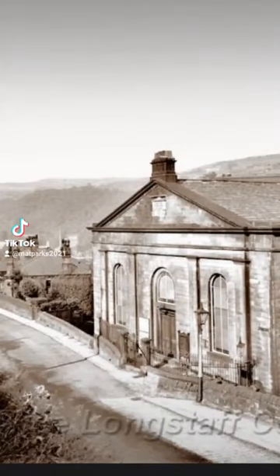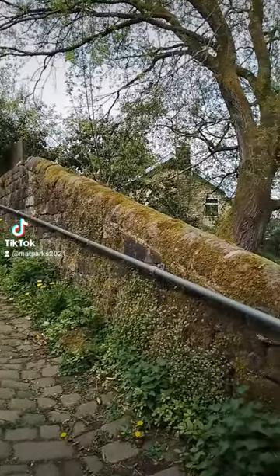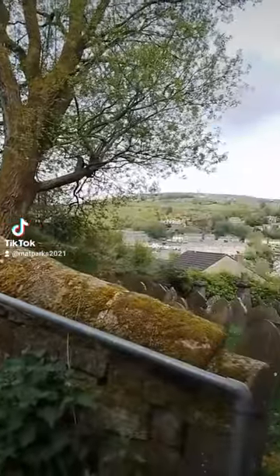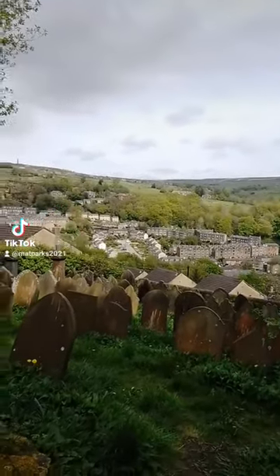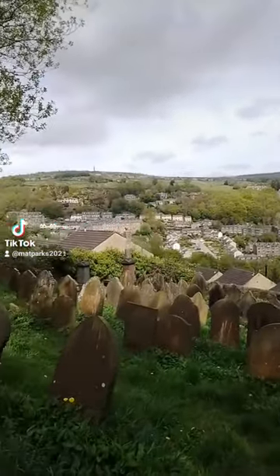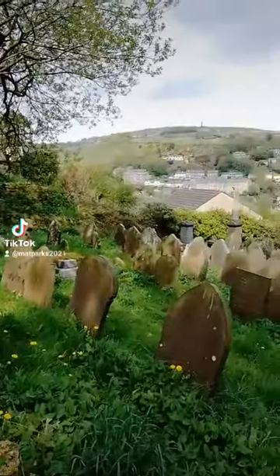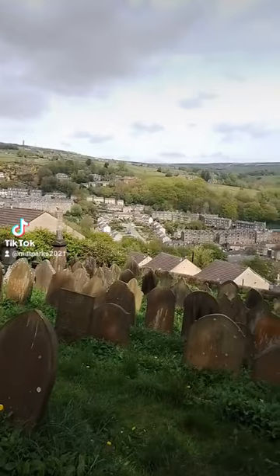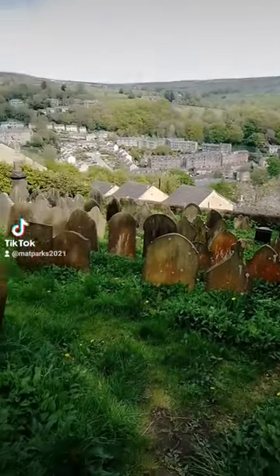A church was built here between the two villages to provide a church for that midway point. This photo is from the Alice Longstaff collection, held by Pennine Horizons. This shows the chapel, which would have been roughly where that house is. It was built about the 1840s. Unfortunately, when the First World War happened, 25 members of the congregation lost their lives, and that was about the end of the chapel. By 1960, the chapel was empty and had actually then been destroyed by fire.